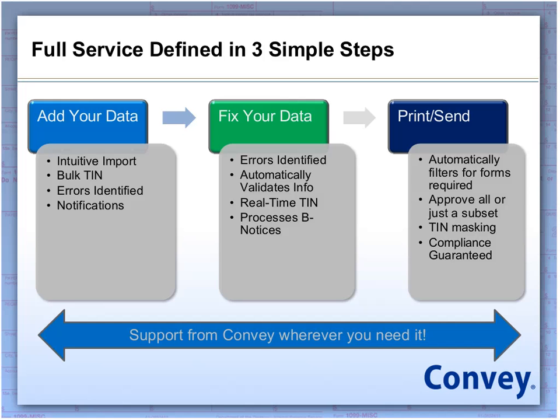Now that you've fixed your data, you move on to the third and final step: printing and sending your data. Automatically, the system filters for forms that are required based on federal limits, both for printing and transmitting. You can approve all or just a subset of forms. The IRS has a pilot TIN masking program that they extended this year, and the application gives you the opportunity to apply TIN masking to protect your payees' private information. Most importantly, your forms and transmissions are guaranteed compliant by Convey. And support from Convey, based out of our corporate headquarters in Minneapolis, Minnesota, is always available whenever you need it.